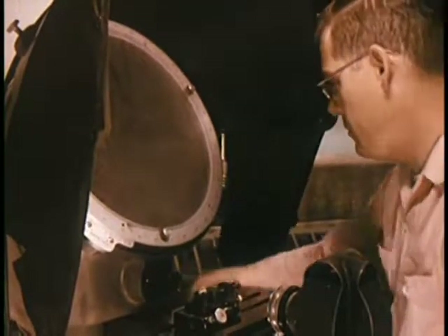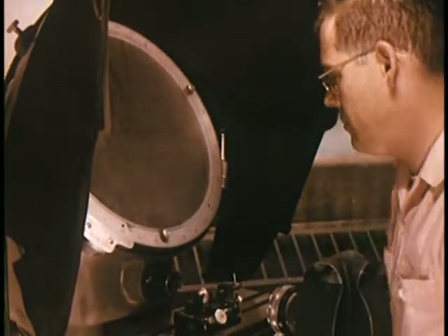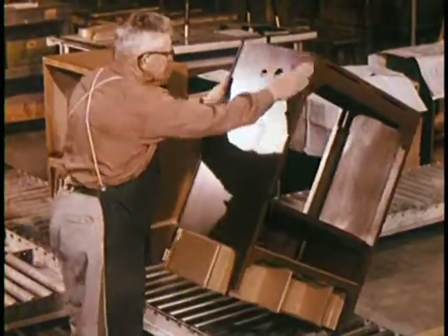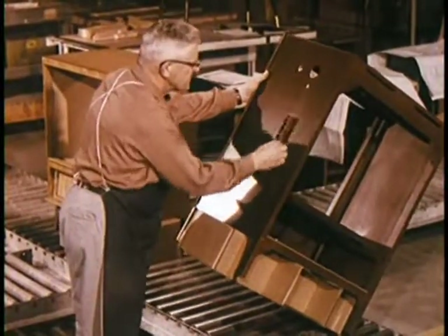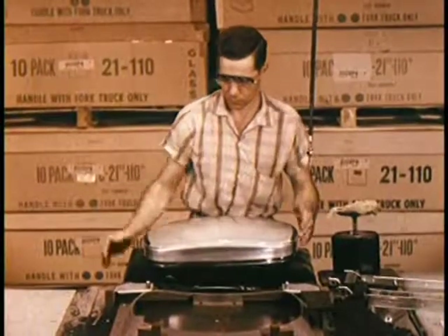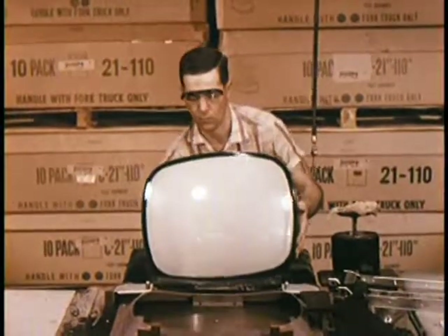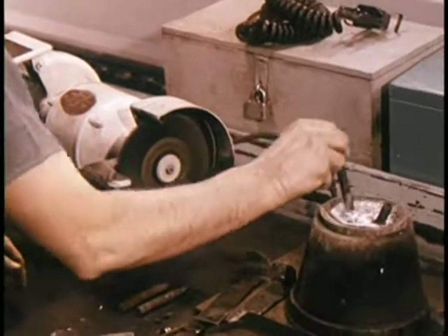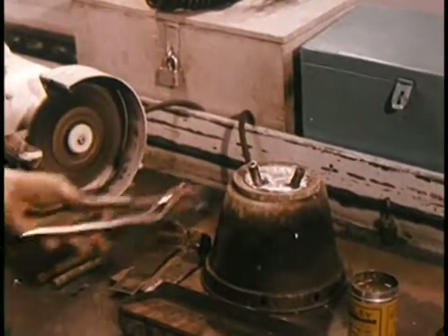Parts with dimensions too small to check with the naked eye are placed in testing equipment which magnifies them as much as 50 times. This permits the accurate measurement of the most minute cuts where tolerances must be exact. Every shipment is sample tested from the smallest part to the largest. Only after this quality check do skilled workers, together with millions of dollars of precision machines, begin the task of accurately assembling the thousand and one parts that result in a finished product, accepted as the recognized leader in its field.